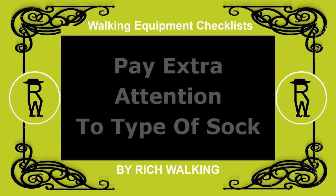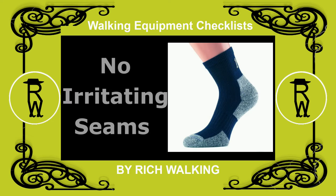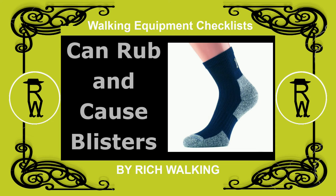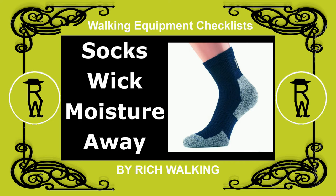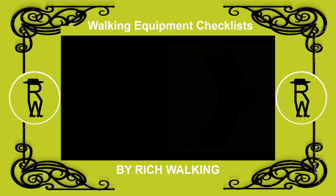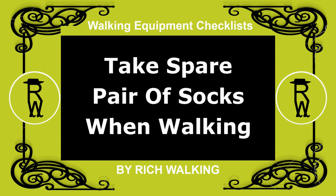Socks. Pay extra attention to the type of socks you use. Ensure there are no irritating seams over the top or to the sides of the toes, as these could rub and cause blisters. Socks help wick moisture away from your feet, offer warmth, and provide a cushion. Avoid cotton, as it retains moisture, and take a spare pair with you when you go walking.